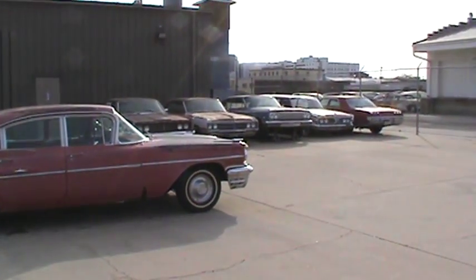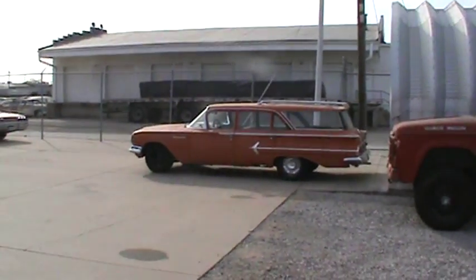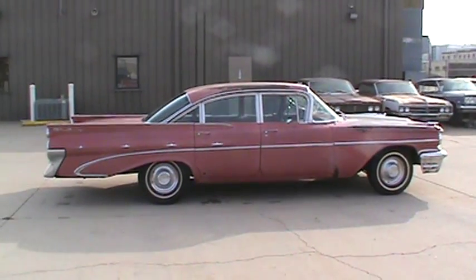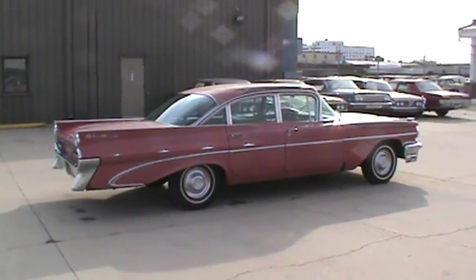That '62 Supersport 4-speed car was on Craigslist. The '60 Edsel Station Wagon next to it was on Craigslist. The 1960 Parkwood was on Craigslist. As you can tell, I like Craigslist. Anyway, so I emailed the guy — actually talked to him on the phone, excuse me — and we made a deal on it.